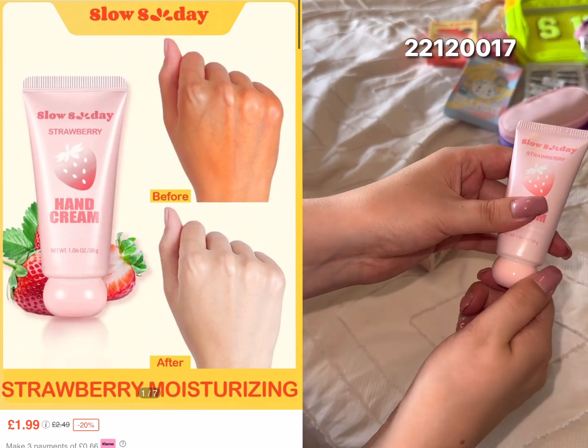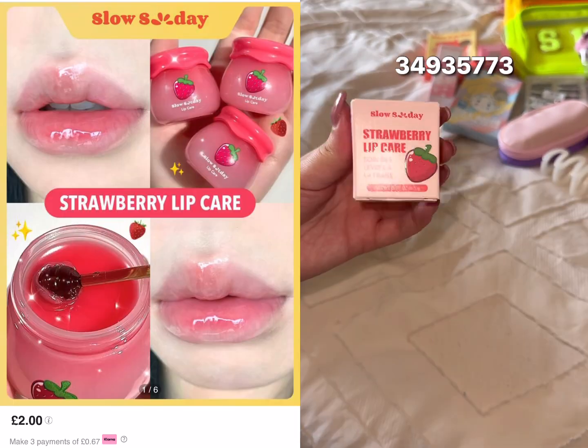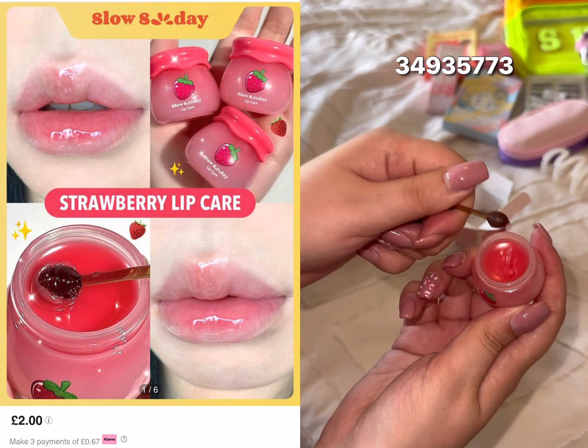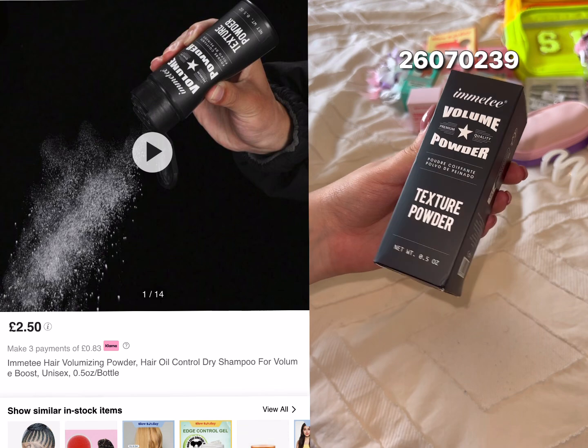Hand cream is an absolute must, especially in autumn and winter — it keeps your hands moisturized and stops them from going dry. Lip balm is absolutely adorable and it's so small and compact. The hair wax is perfect for taking around, especially if you like your hair to be slicked back.